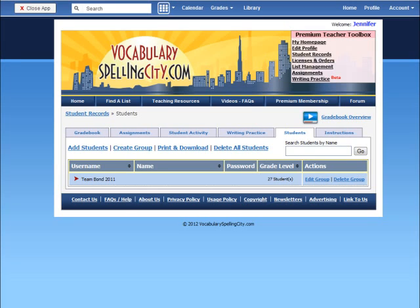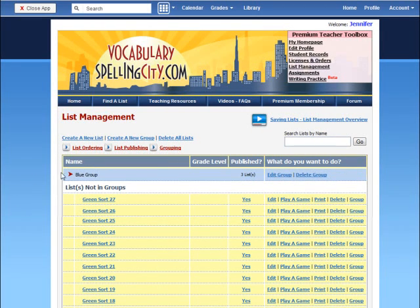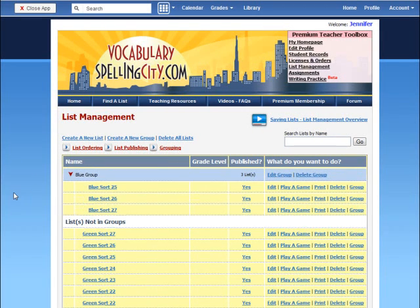With Vocabulary Spelling City Premium Membership, I can group students and lists, easily tailoring content to each student's or group's learning level. There is no need to manually administer multiple spelling tests to different groups of students.